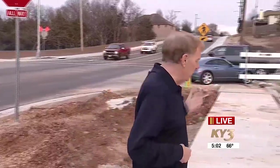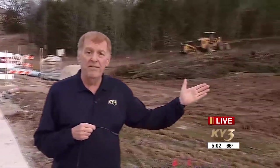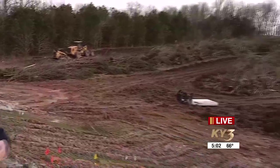We want to show you this is where Phase 1 ends, and this is going to be Phase 2. As you can tell, there's still a lot of work to do.